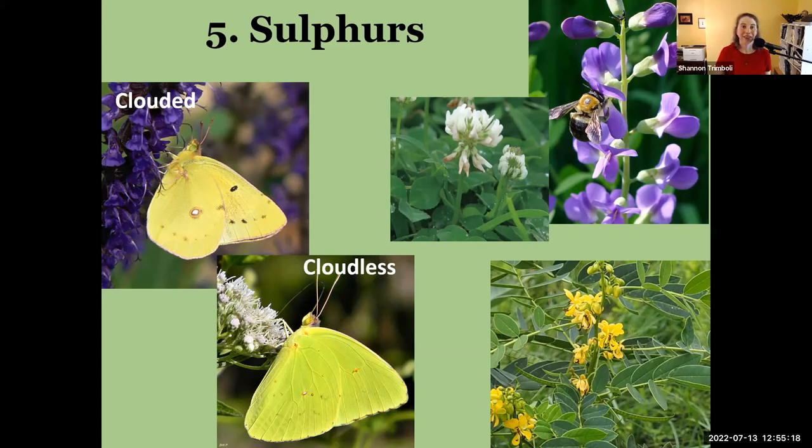Two common ones are the clouded sulfur and the cloudless sulfur. With the clouded sulfur, you'll see a darker line along the edge of the upper wing that sometimes smudges out into more of the wing — that's your clouded sulfur. The cloudless sulfur doesn't have that — it's bright yellow all the way to the edge.